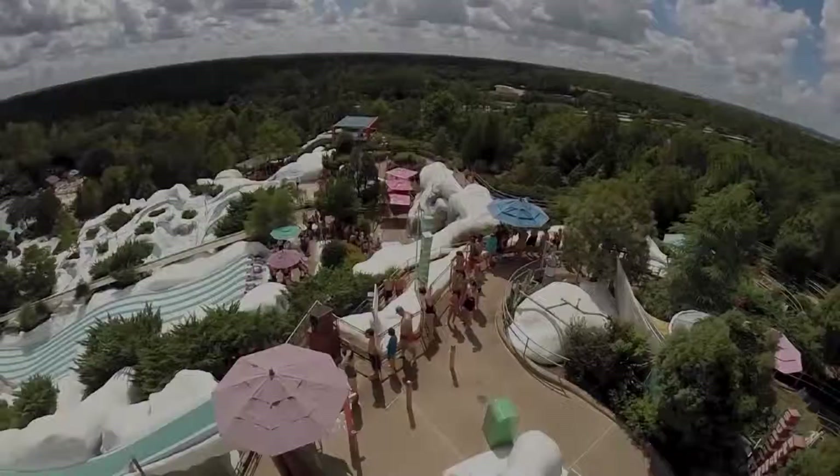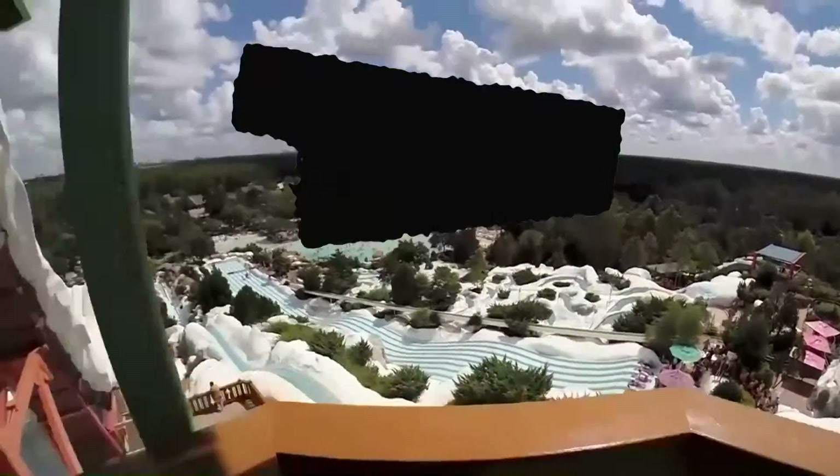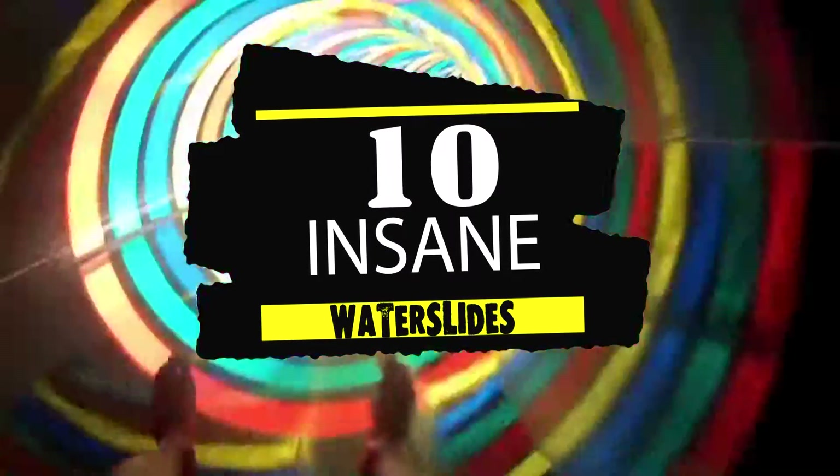Hi guys! Welcome to another episode of Trend Boom! This video features 10 insane waterslides!